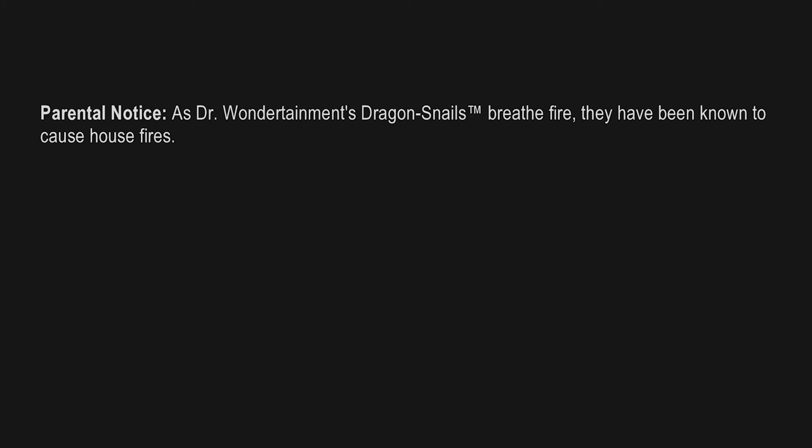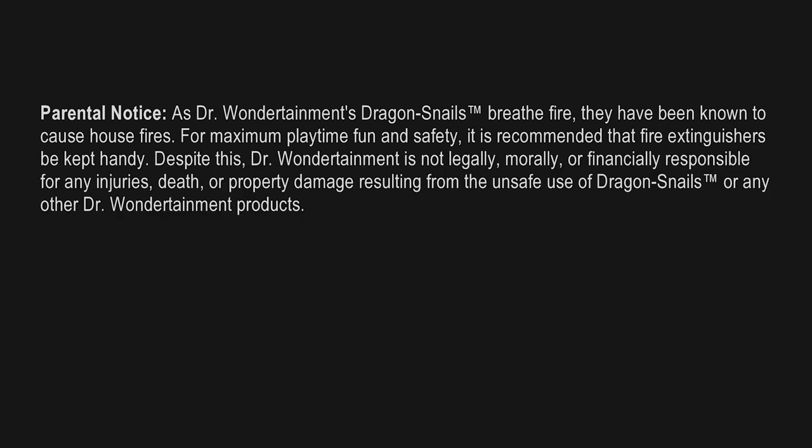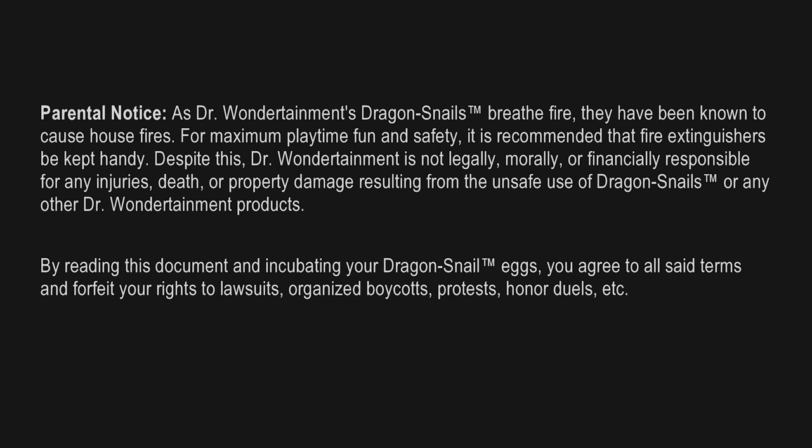Parental notice: As Dr. Wondertainment's dragon snails breathe fire, they have been known to cause house fires. For maximum playtime fun and safety, it is recommended that fire extinguishers be kept handy. Despite this, Dr. Wondertainment is not legally, morally, or financially responsible for any injuries, death, or property damage resulting from the unsafe use of dragon snails or any other Dr. Wondertainment products. By reading this document and incubating your dragon snail eggs, you agree to all set terms and forfeit your rights to lawsuits, organized boycotts, protests, honor duels, etc. Enjoy your purchase!